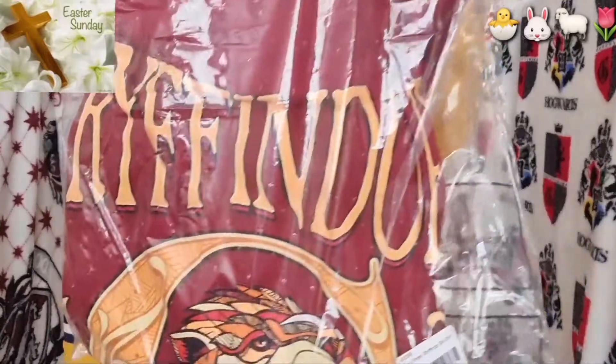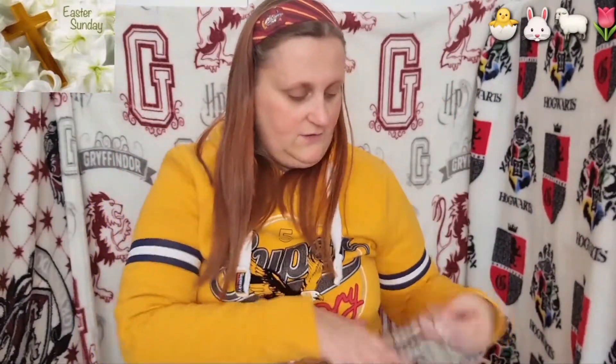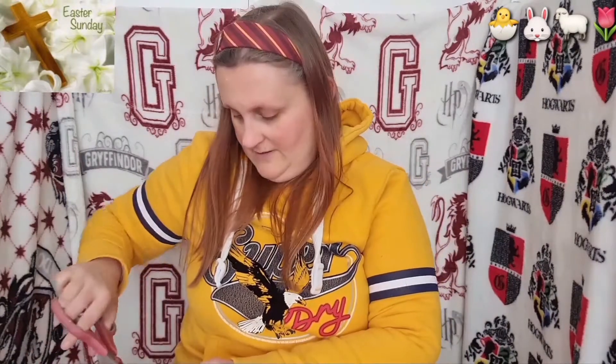So this is one of the new t-shirts. I'm going to open that up. There we go — new t-shirts. You can get these in any sizes, and you can get them in all the other houses as well. That'd be cool, isn't it?